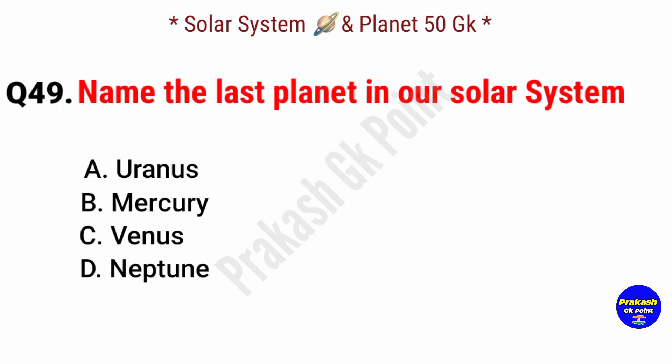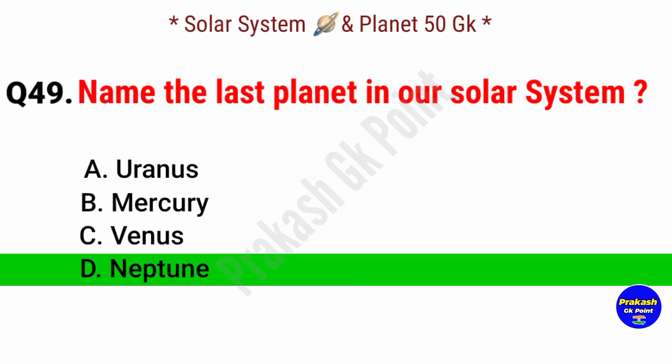Name the last planet in our solar system. Answer: option D, Neptune.